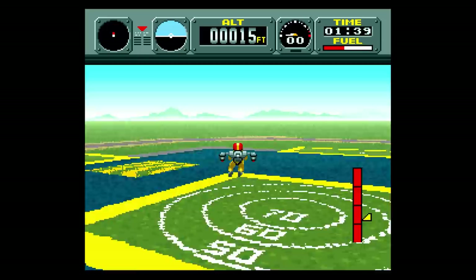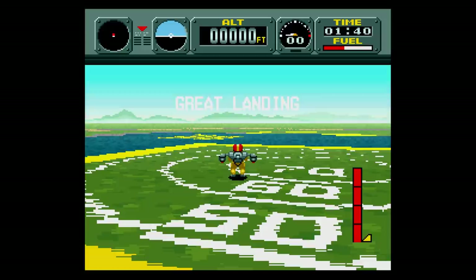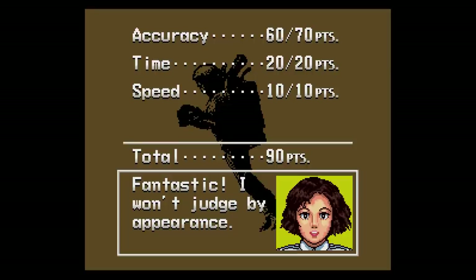I found myself wanting to play the jetpack levels over and over. There is quite a bit of fun in this game, and if you haven't checked it out, go back to the original Pilot Wings. There's also Pilot Wings 64 and Pilot Wings Resort for the 3DS — I recommend both of them. Also, this is one of the games offered on the Nintendo Switch Online service, so you can check it out there.